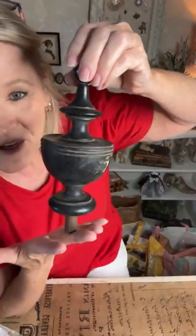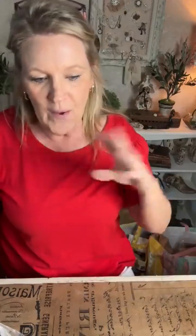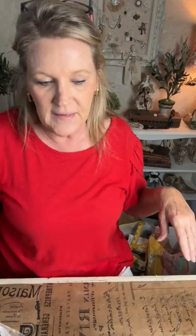I grabbed this giant finial because years ago a friend gave us a big architectural piece and Doug made it into a headboard — he filled it out and I did crackle and waxing. I had put a smaller finial on top by gluing a piece from Lowe's with a doorknob. So when I saw this giant finial I thought 'oh my god, my headboard!' Julie didn't quite get it since she's never seen my upstairs bedroom.